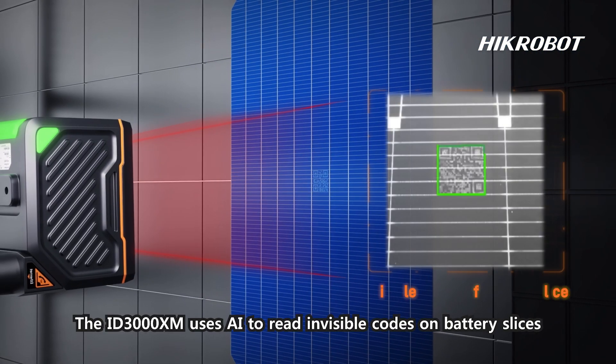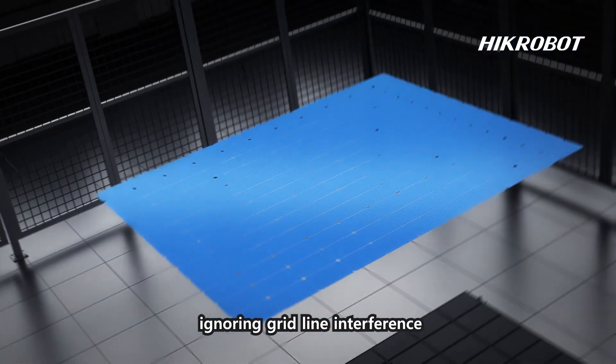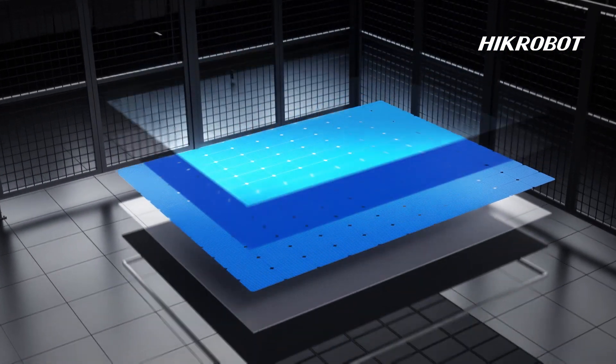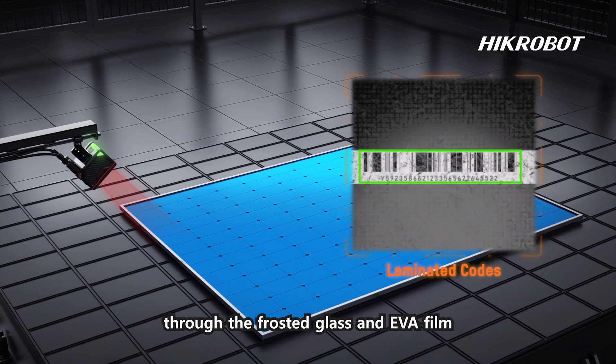The ID3000 XM uses UV light to read invisible codes on battery slices, ignoring grid-line interference. It can also read refracted and curved barcodes through frosted glass and protective film.